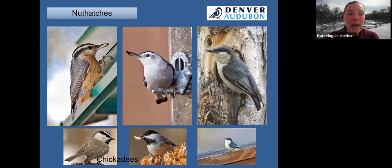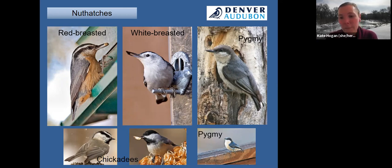We have three nuthatch species: the red-breasted, the white-breasted, and the pygmy nuthatch. The red-breasted and white-breasted are more common at backyard bird feeders. Pygmy nuthatches don't tend to come to backyard feeding situations as much because they prefer established evergreen trees. They're sometimes confused with both chickadee species by beginning birders. We have exactly three nuthatch species in the state — no others to worry about.